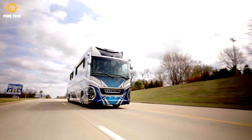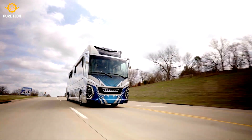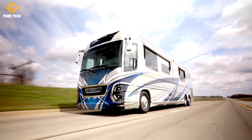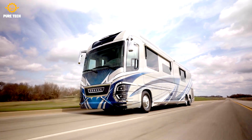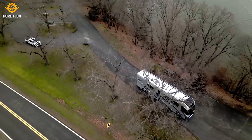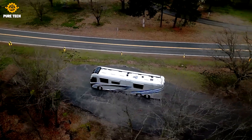Newell Coach is known for its custom engineered body and chassis. Their luxury motorhomes have gained respect in the RV industry. The family-owned business, founded over 50 years ago, focuses on innovation, product quality, and exceptional customer service.